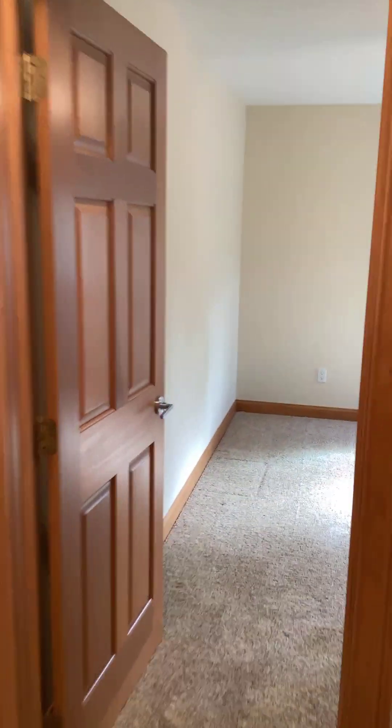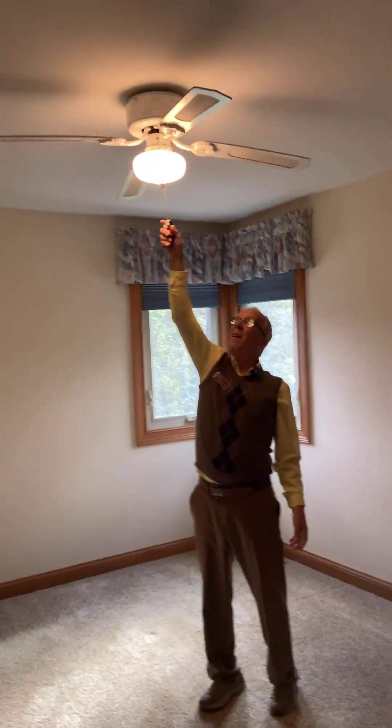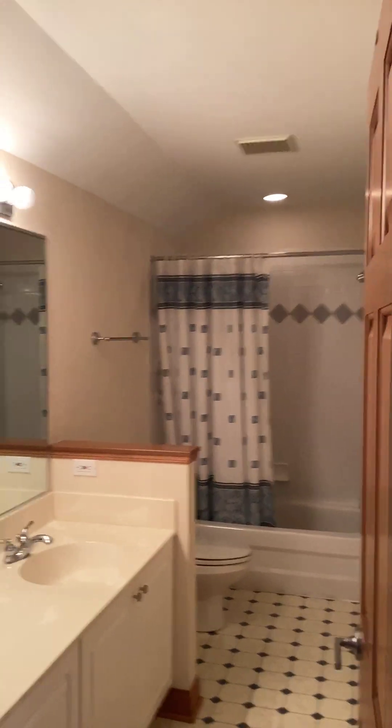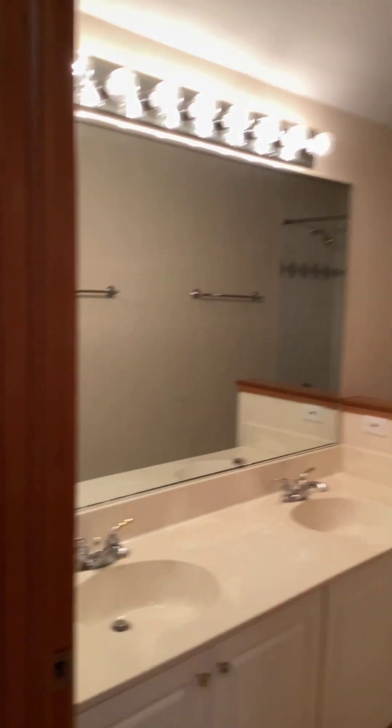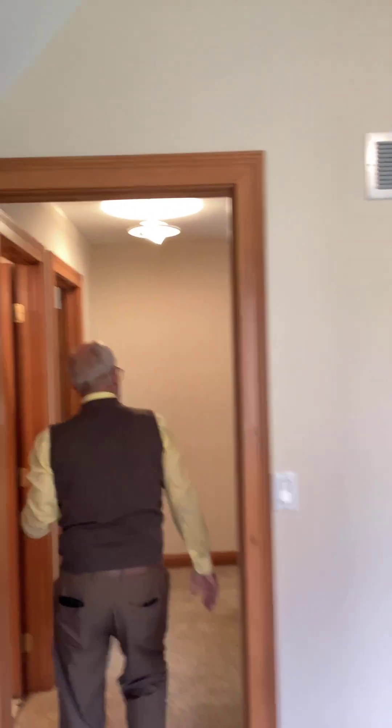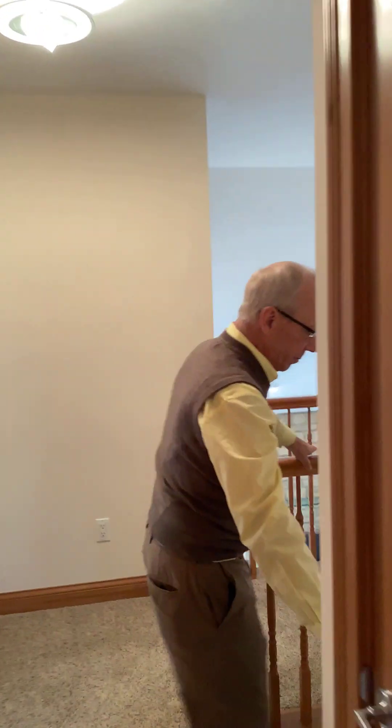Again, with ceiling fans. Maybe I can get this turned on — it works. Full bath. And then another bedroom here. Now, if you even needed more space, this has a full basement and it's high — so you can even bring basketball players down there. You could finish that basement out if you needed some extra living space.